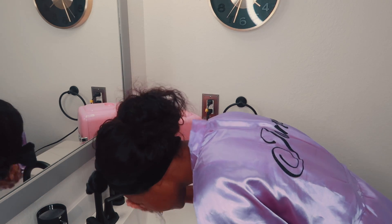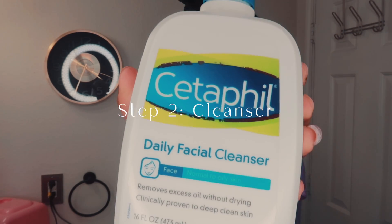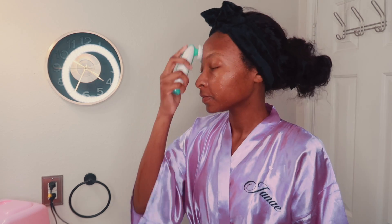I use Cetaphil daily facial cleanser for normal to oily skin, as well as a facial brush with a silicone head. I like to go in and spread the cleanser around my face first, then turn on the brush to actually begin scrubbing. My skin is combination — I get oily in my T-zone area but dry around my mouth and jawline. My skin can also be sensitive, so I use a silicone brush because it's more gentle than a bristle brush, and I feel like I'm getting a deeper clean than just using my hands.